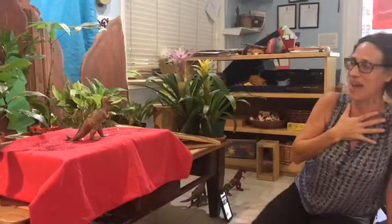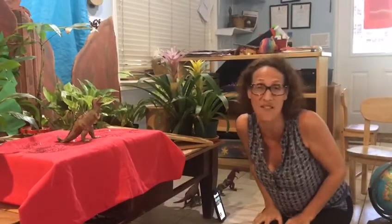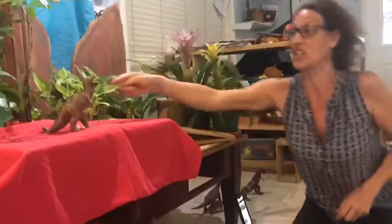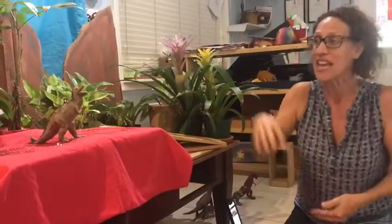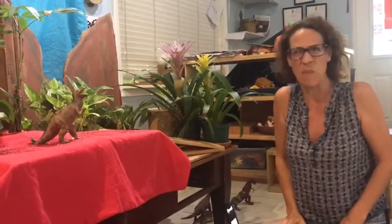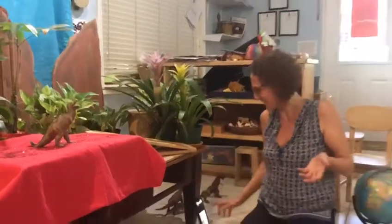Look at the T-Rex. The T-Rex had teeth that were so long — they were the size of a banana, and those teeth were sharp. The T-Rex had tiny little hands and could not pick anything up, and he needed his long tail so that he didn't fall over. His head was so big and his jaws were so wide that he picked up everything with his mouth. Do you think you can pick up things with your mouth? Not so simple, not so easy.